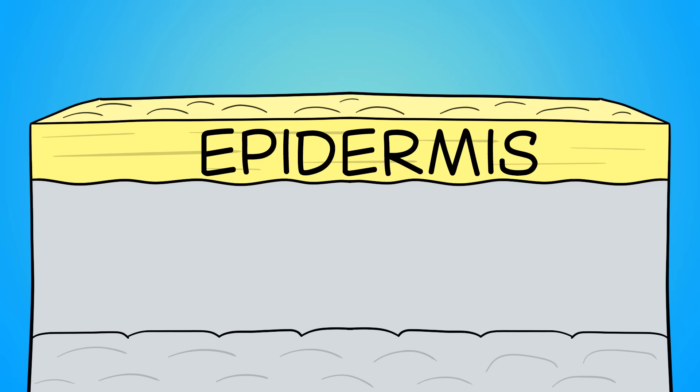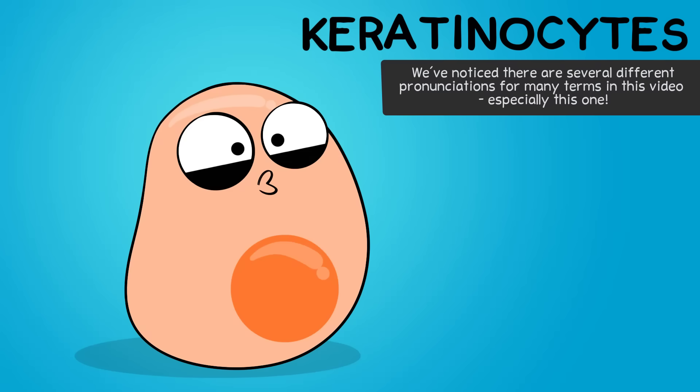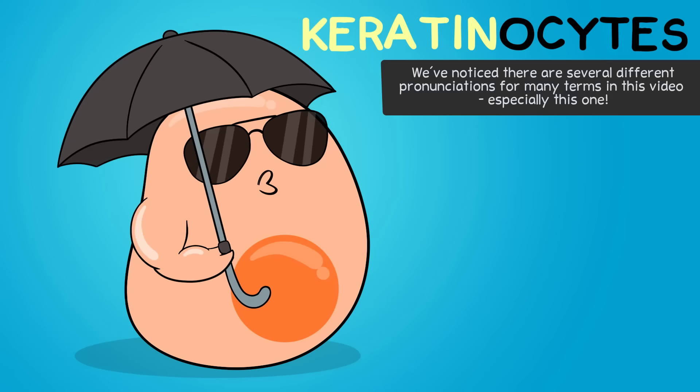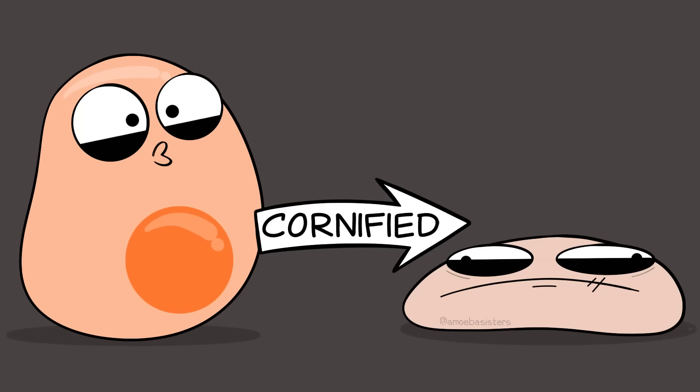First I want to mention cells that can be found in different locations in the epidermis, called keratinocytes. These are cells that make keratin, which is a protein that helps cells be water resistant and tough. Keratinocytes are produced at the bottom layer of the epidermis, and they get pushed upward to the top, superficial layer of the epidermis, where they are considered cornified.